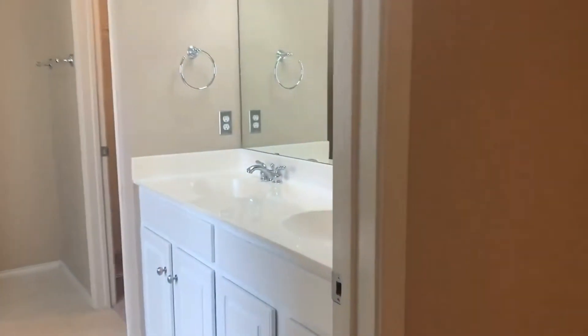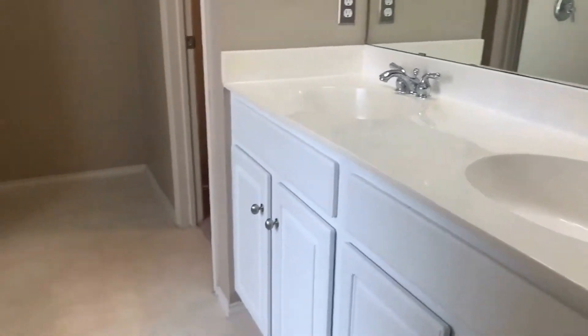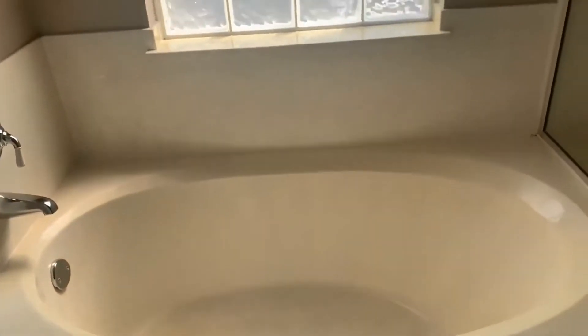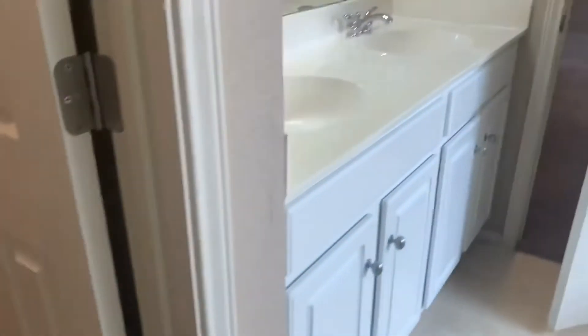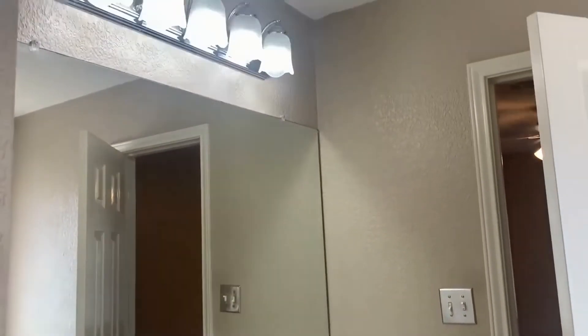Here we have the master bath with hip-high counters, white cabinets and hardware, a walk-in stall shower, and a garden tub. You'll also find the toilet on the other side of this wall. And here we have a large master closet with built-ins for storage — that area is carpeted. Here's another look at the vanities and the fixtures.